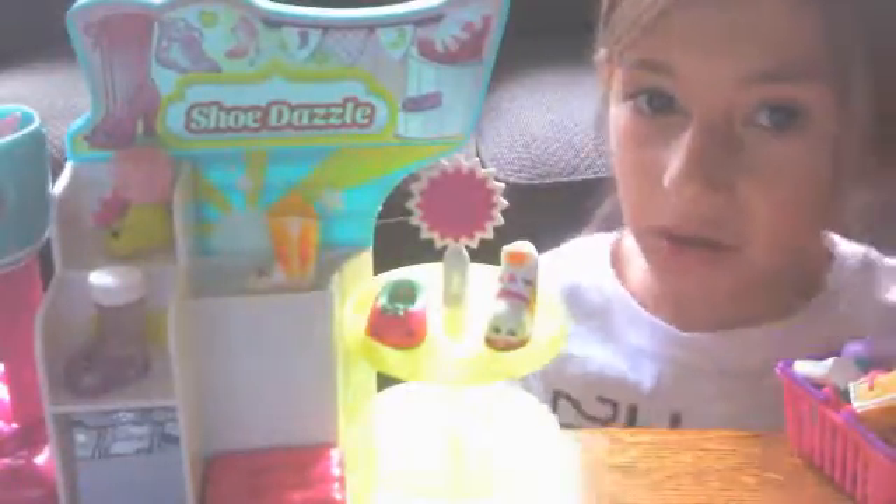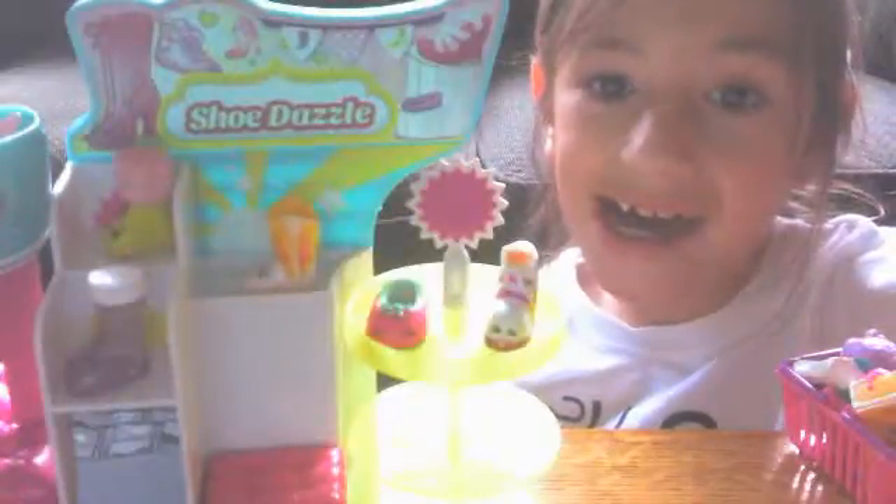Oh, and also one more thing I almost forgot - my sister has a Season 3 basket and she'll be sharing with you in a different video. But I'll see you guys later now. Bye!